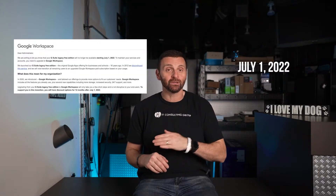Starting July 1st of this year, 2022, you will now have to pay for the use of Google's productivity apps on the upgraded Google Workspace.